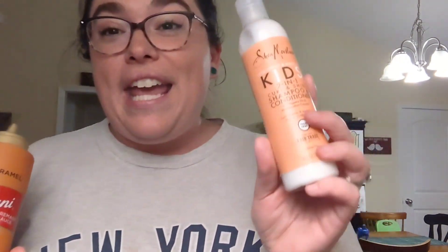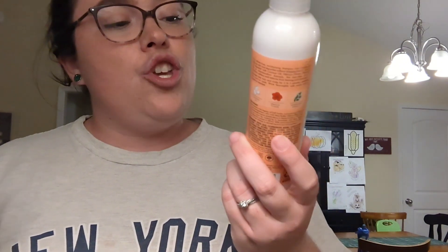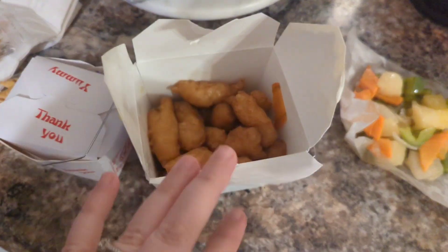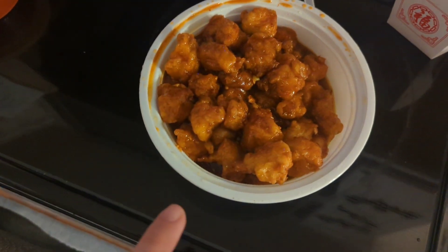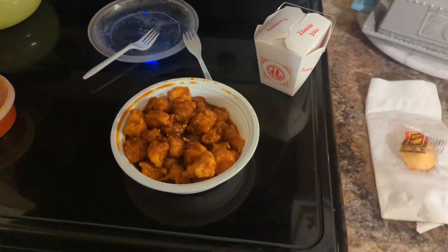Last two random items — my kids needed some more of the Shea Moisture Coconut and Hibiscus Kids 2-in-1 Curl and Shine Shampoo and Conditioner, and I needed some caramel sauce for my iced coffee. So that was our Target haul and our mall haul — really fun with the Christmas pajamas! For dinner I got from our favorite Chinese restaurant: sweet and sour chicken with my red sauce and white rice, and Devin got General Tso's chicken. Thank you guys for hanging out with us today — we'll see you next time!